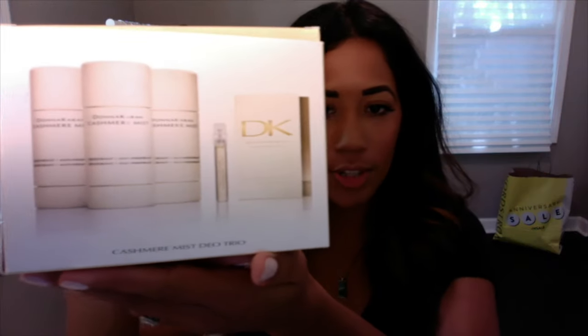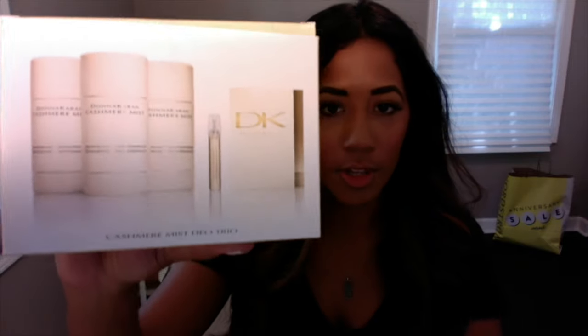The next beauty item: about four years ago I tried the Donna Karan Cashmere Mist deodorant and I'm obsessed. Unfortunately it's $25 each, so it's a little pricey. But during the sale they have a set of three for $60 and it comes with a little perfume too. This is going to last a long time, and if you're a huge fan this is the perfect time to get it — you pretty much get one free, so it's totally worth the $60.